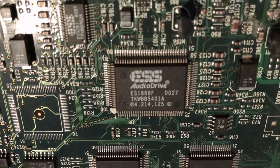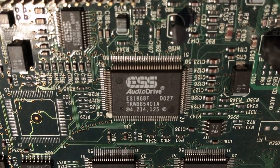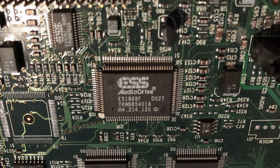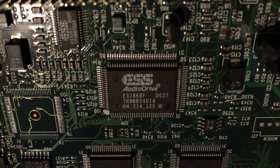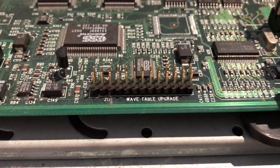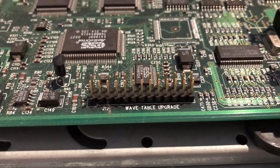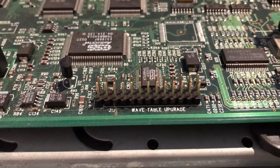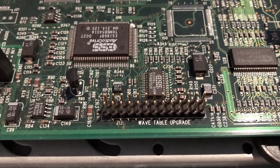The ESS audio chip in this system is the ES1868F, which is a pretty decent chip. Phil reviewed it, and it has good compatibility with almost every game you'd throw at it — DOS, Windows, doesn't matter — and pretty decent OPL3 emulation. It's not a real OPL3, but it is pretty close. It actually has a wavetable upgrade header, which is pretty amazing for onboard audio. There are new wavetable upgrades you can get for sound cards nowadays, and if you wanted to, you could dramatically improve the synthesis of this machine. Good on AST for including that header.